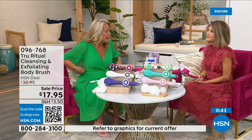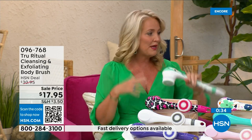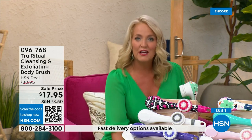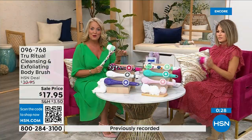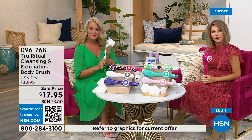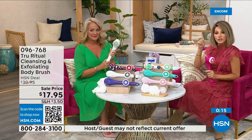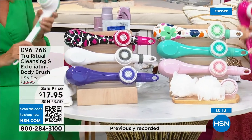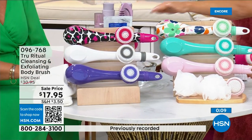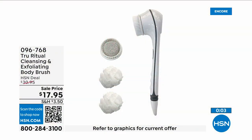Think about how challenging it is to be soapy and wet in the shower trying to reach those areas. White is now last call with less than 400 units — order now. Pink is also last call. Turquoise, floral, and pink leopard print are still available. It's three dollars and 59 cents on five interest-free credit card payments. It's a no-brainer.